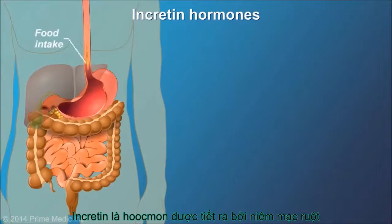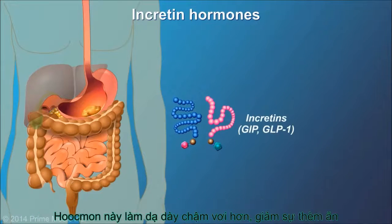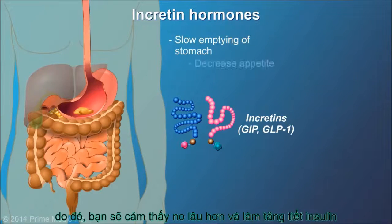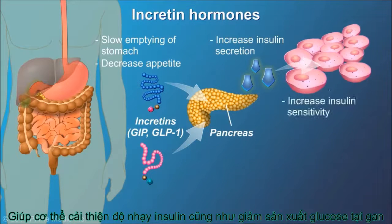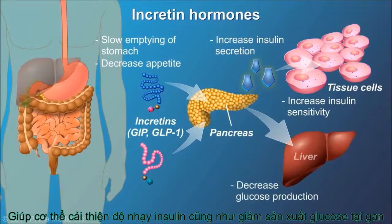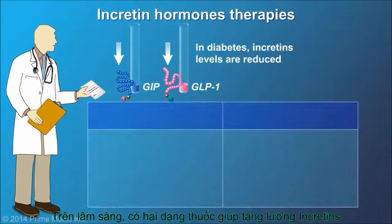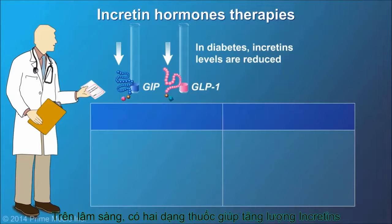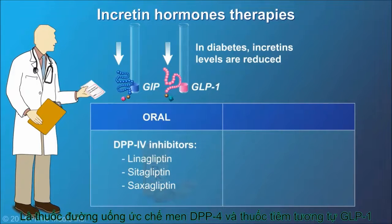Incretins are essential chemicals secreted by the gut in response to meals and have important anti-diabetic effects. They work by slowing the emptying of the stomach so you feel full longer, increasing insulin secretion, improving insulin sensitivity, and decreasing glucose production. In diabetes, incretin levels are reduced. There are two types of medications that work to improve incretin levels in the body: the oral DPP-4 inhibitors and the injectable GLP-1 analogs.